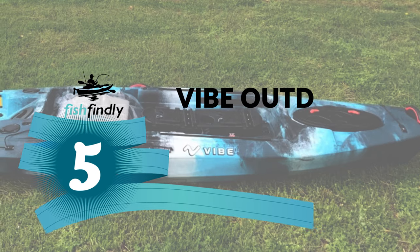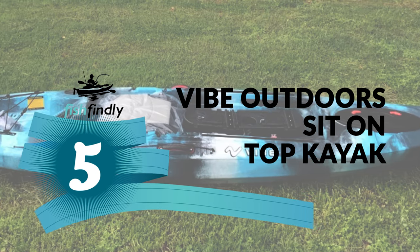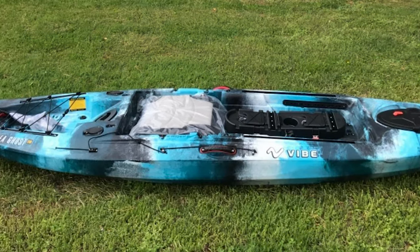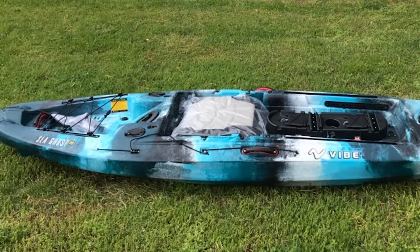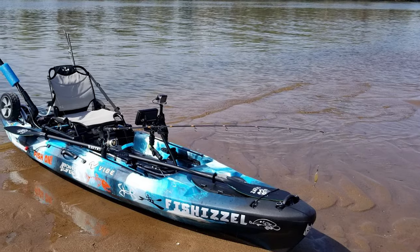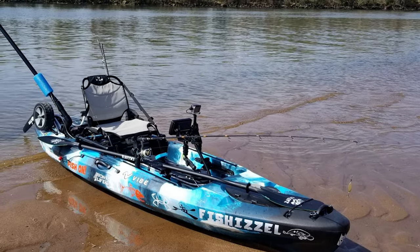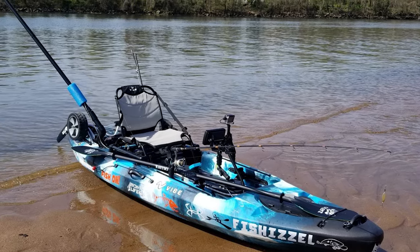Number 5: Vibe Outdoors Sit on Top Kayak. The double-your-fun adventure of a lifetime begins with the Vibe Outdoors Sit on Top Kayak. This stable, lightweight, extra-roomy sit-on-top kayak can be paddled solo or by multiple people. With a 500-pound loading capacity, you can bring all your gear and a picnic basket, and it includes waterproof storage for your phone and keys.